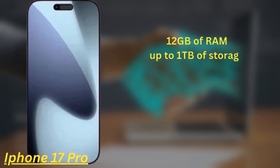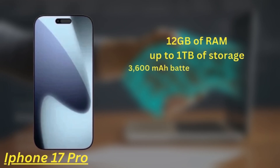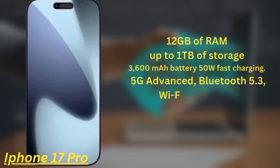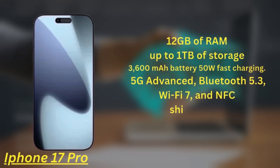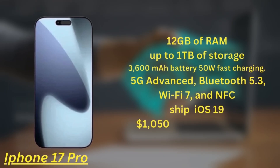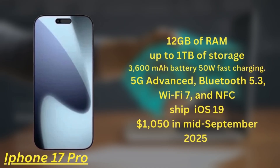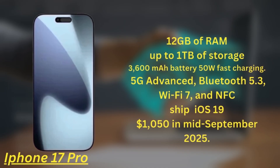The battery capacity is 3600mAh with upgraded 50W fast charging. It also supports 5G Advanced, Bluetooth 5.3, Wi-Fi 7, and NFC, and will ship with iOS 19. The price for the iPhone 17 Pro starts at $1,050 and is expected to launch in mid-September 2025.